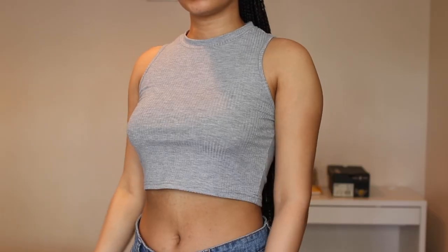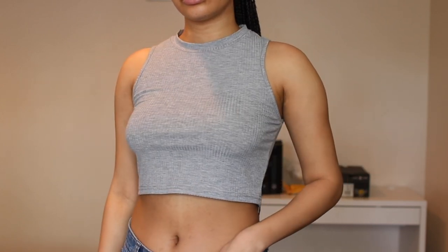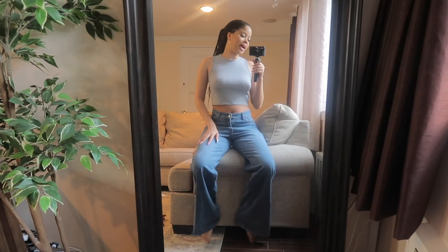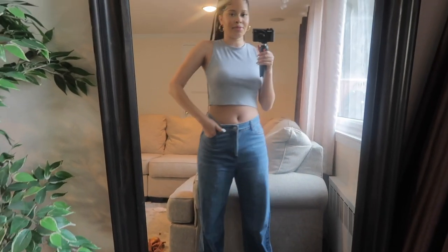Everybody needs a basic razorback tee in their summer wardrobe, so if you don't have one I advise you pick one up. This one is so cute, so comfortable, fits nice around the arms with a nice ribbed material. Super chill and casual — you can wear it over pants, a skirt, anything.